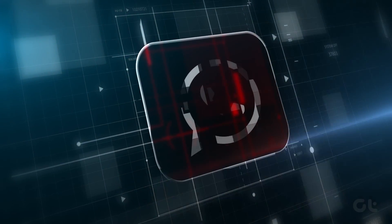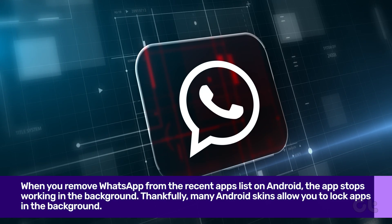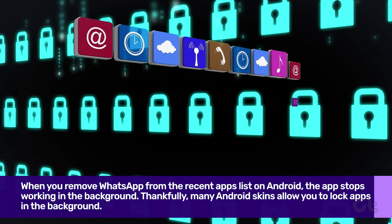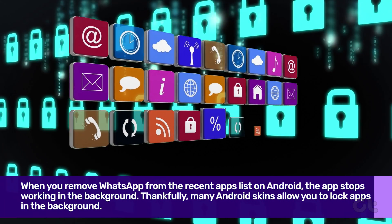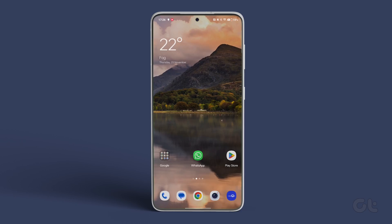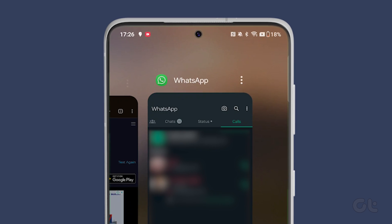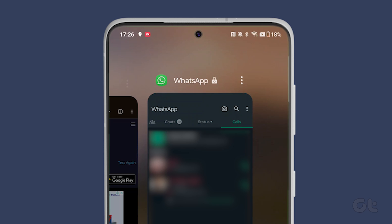When you remove WhatsApp from the recent apps list on Android, the app stops working in the background. Thankfully, many Android skins allow you to lock apps in the background so you don't accidentally close them. To do that, open the recent apps menu and swipe right to locate WhatsApp. Now tap on the three-dot menu and tap on Lock. You will notice that a lock sign is now present beside the name of the app.